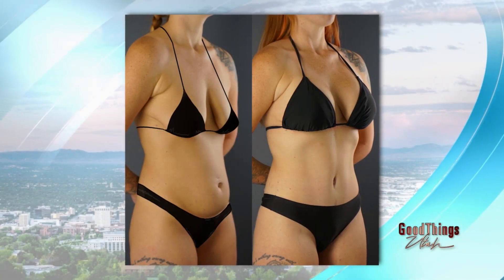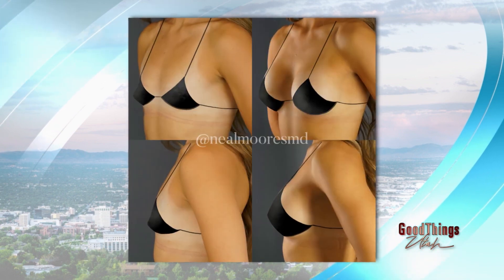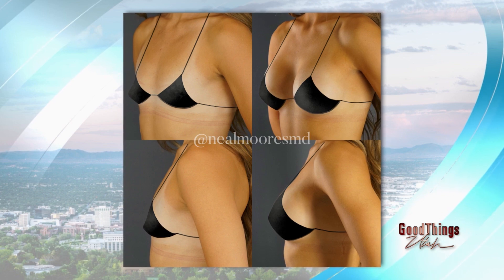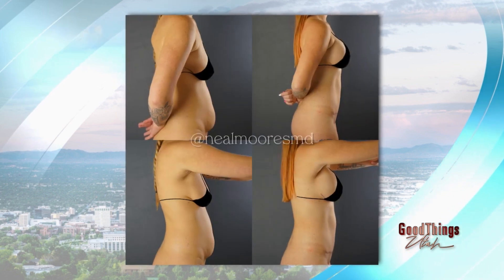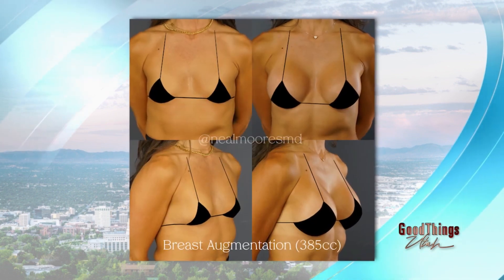What we can do about this is basically a lift, known as a mastopexy. This is a surgery where we rejuvenate the breast overall, lift the nipple to a more youthful position, and contour the lower portion of the breast to make it look perhaps like you're a bit younger or like some of those changes never happened. Many people will also want increased volume.